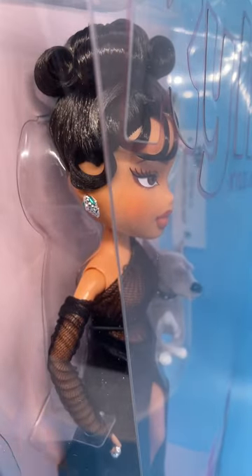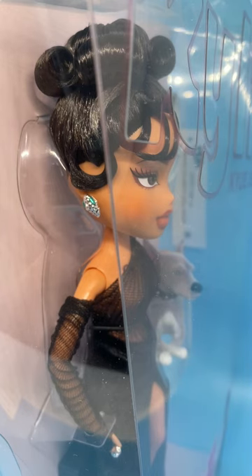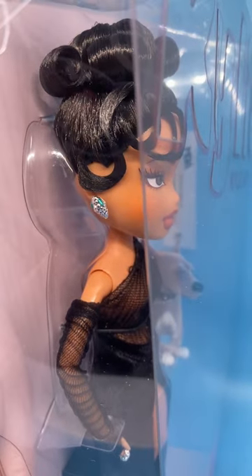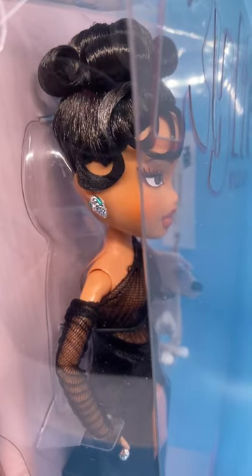Look at her great earrings. They're snake's head with green eyes, a shiny silver. And then her gloves are very sheer black.